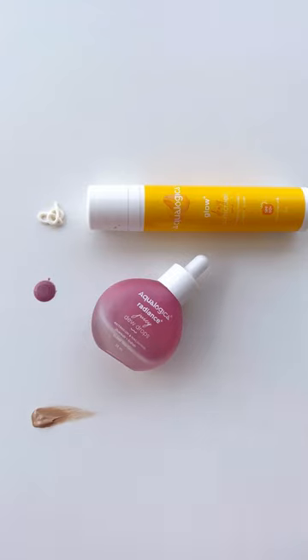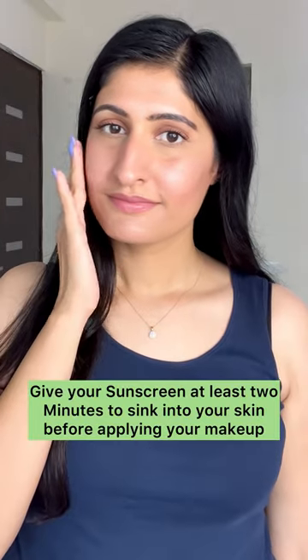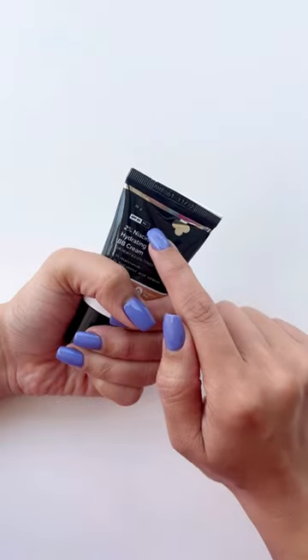Sunscreen when used with makeup is always the last step in your skincare routine and is used before a primer and your base makeup. Give your sunscreen at least 2 minutes to sink into your skin.